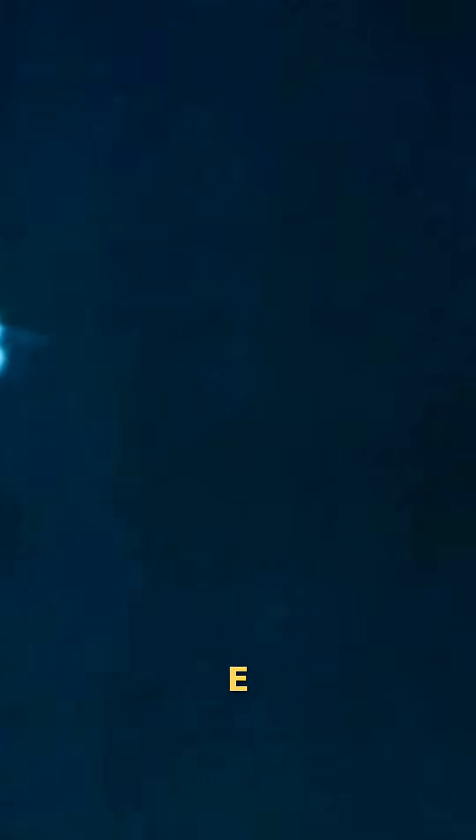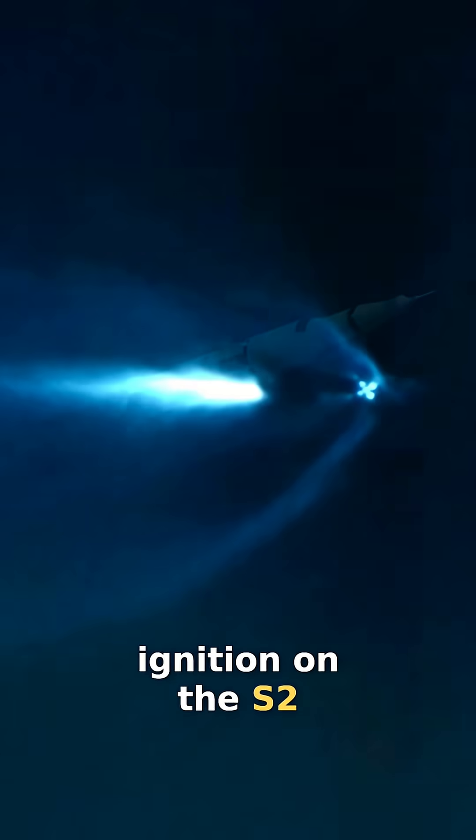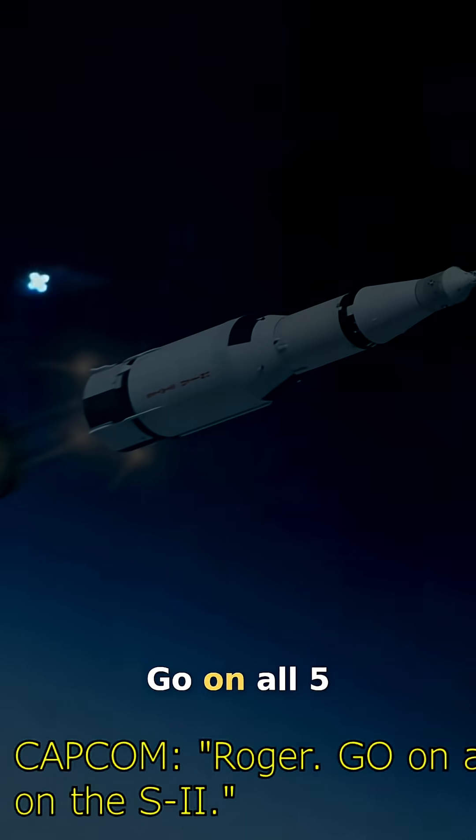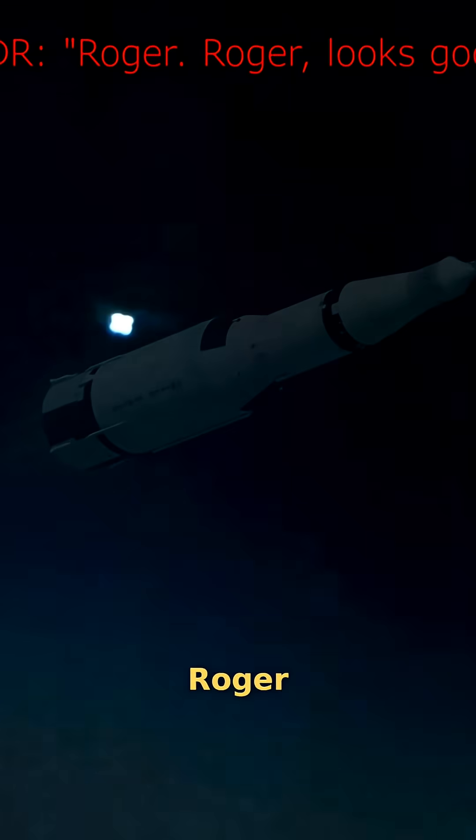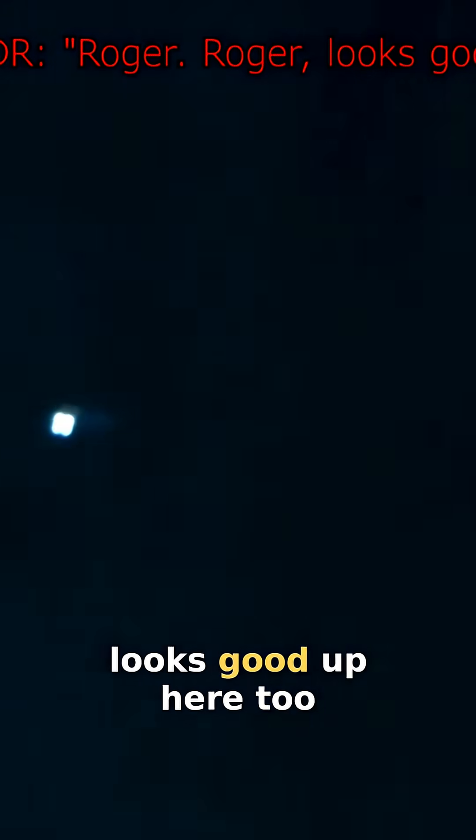STG, up your ignition on the S-2. Roger. Go on all five on the S-2. Steering has converged, the CMC is coming. Roger. Roger, it looks good up here too.